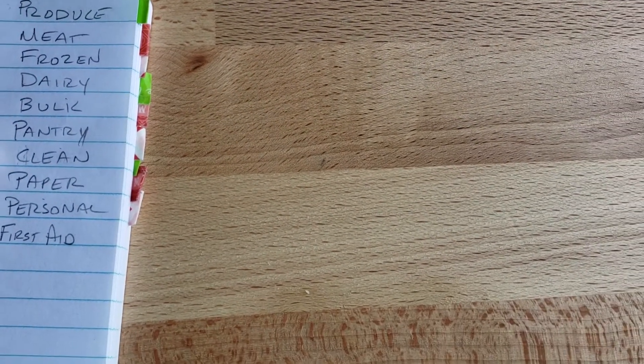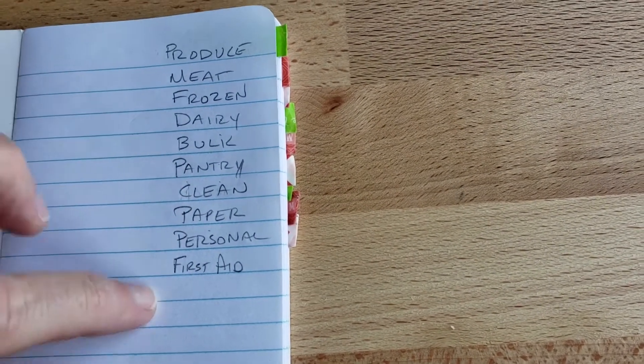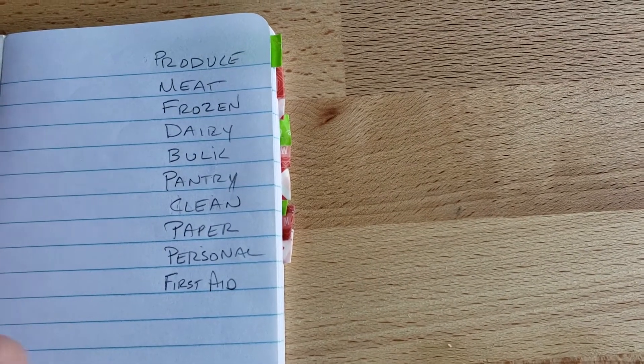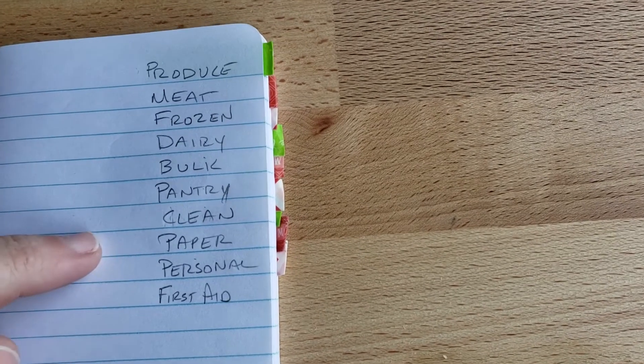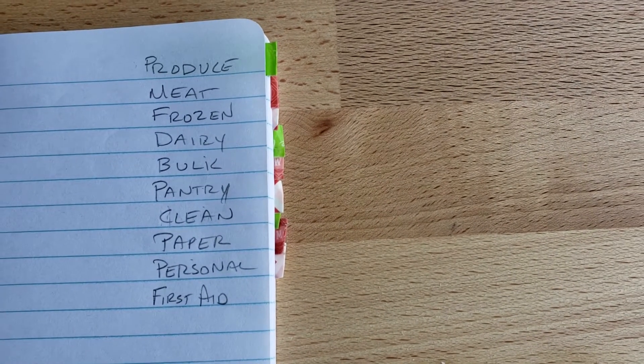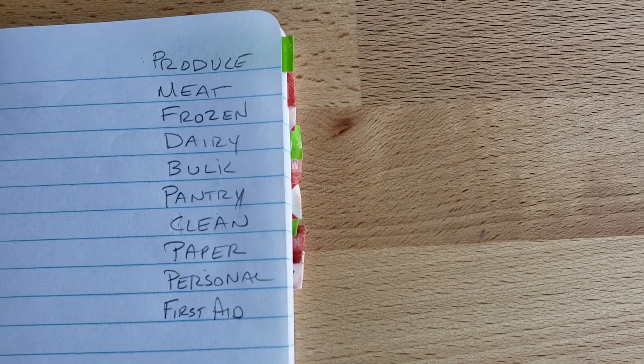Those are just the things I find I shop most often and how I shop. I do not do this by the layout of our grocery store — I do it by how I shop. Grocery store layouts change fairly often, so I never want to set up my book and then find out I have to rearrange it because they changed the layout. A great way to do it by store layout is to use a three-ring binder with small pages you can swap out, if you shop at one store and want to follow their floor plan.